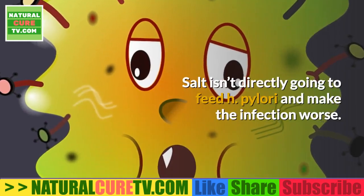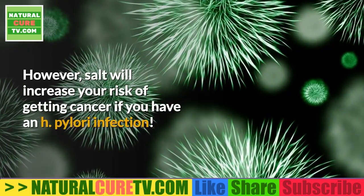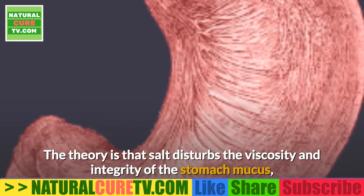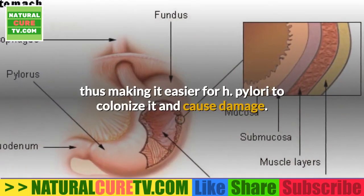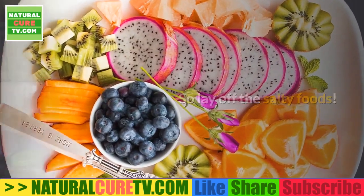2. Salt. Salt won't directly feed H. pylori, but it will increase your risk of getting cancer if you have an H. pylori infection. The theory is that salt disturbs the viscosity and integrity of the stomach mucus, making it easier for H. pylori to colonize and cause damage — so lay off the salty foods.